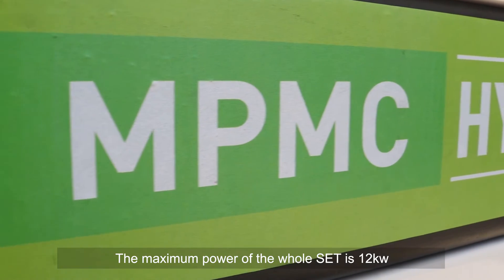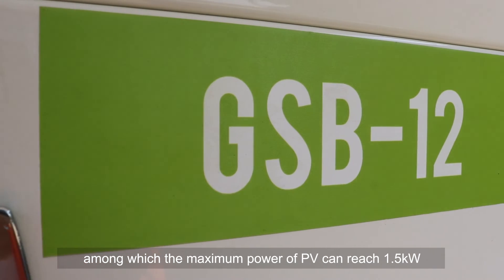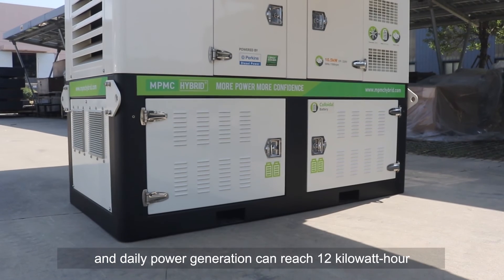The maximum power of the whole unit is 12 kW, among which the maximum power of the PV can reach 1.5 kW, and daily power generation can reach 12 kWh.